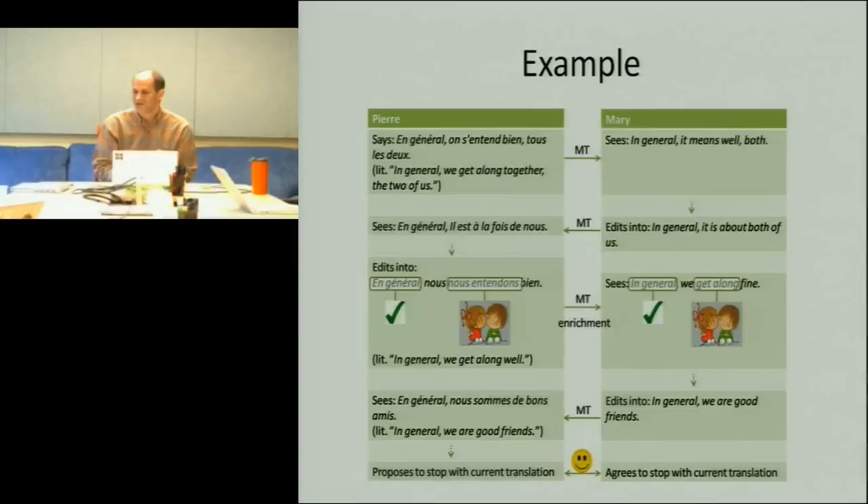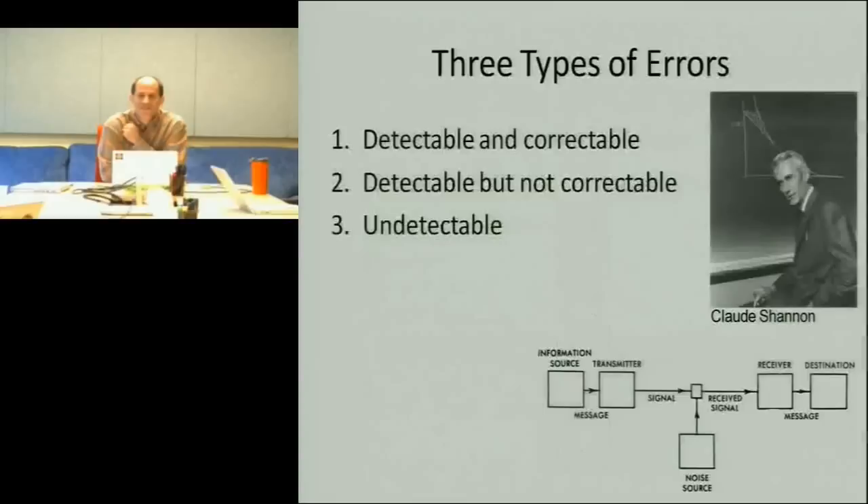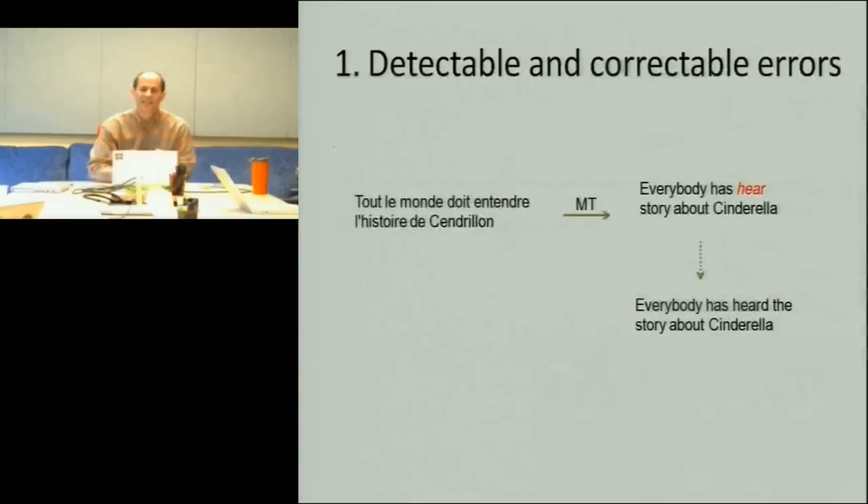This is trying to do something that seems fundamentally impossible: get two people that don't speak a word of the same language to produce high quality translation. We're motivated loosely by information theory, where we think of translation as communication across a noisy channel. The key idea is that if there is redundancy in your source data, you have a chance of recognizing errors in your resultant communication and even fixing them. Roughly speaking, there are three kinds of errors: those you can detect and correct, those you can detect but not correct, and things you don't even recognize as problems.